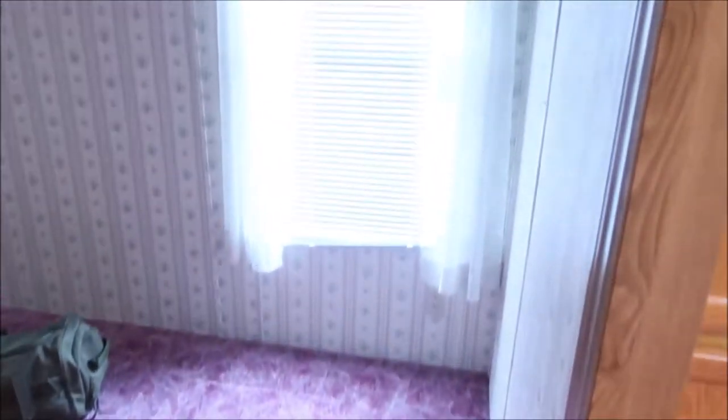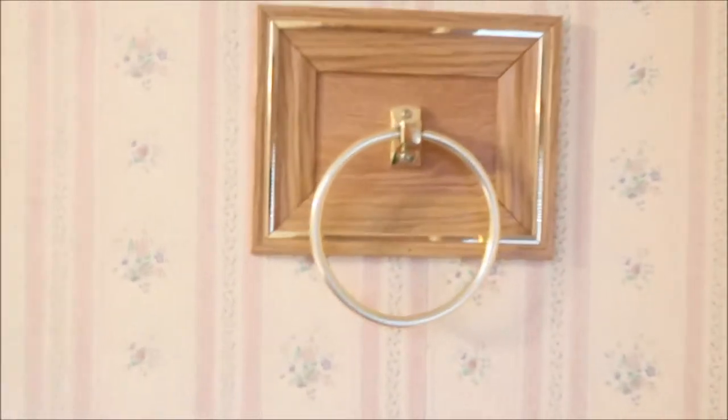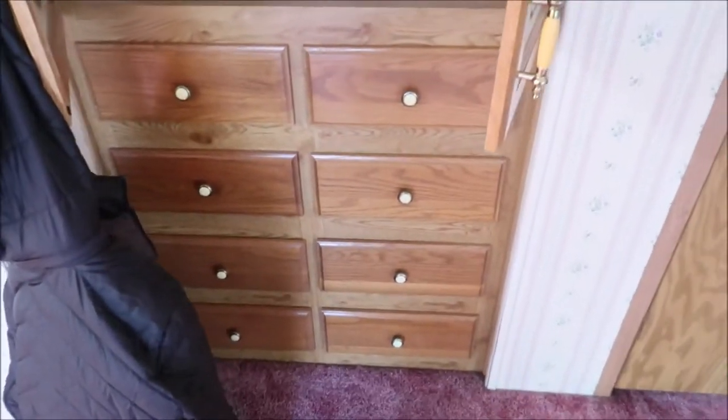This is the master bedroom. These curtains are coming down. The blinds are newer — they're the metal ones, so we're going to leave them. All this stuff's going to come down, or I might just paint it for now. He doesn't care; he's not fussy at all. This is like a little armoire — it's built in, which is nice because he doesn't have to bring a dresser down. I'm going to line all those with plastic. Here's his closet. So that is the master bedroom.